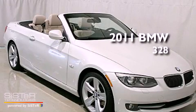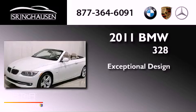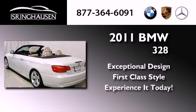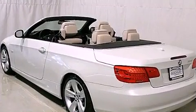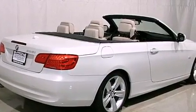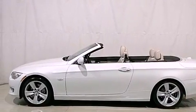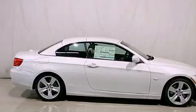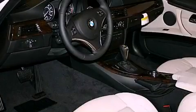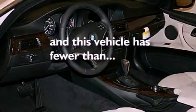This is a 2011 BMW 328. Its top features include air conditioning with automatic climate control, cruise control, a keyless entry system, interior wood trim accents, variable valve timing, alloy wheels, adaptive brake lights, a low tire pressure indicator, front and rear reading lights, and this vehicle has less than 18,000 miles.